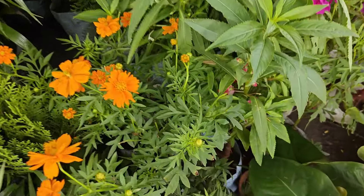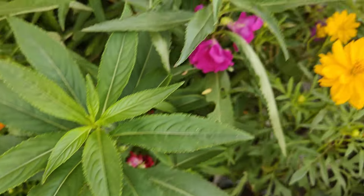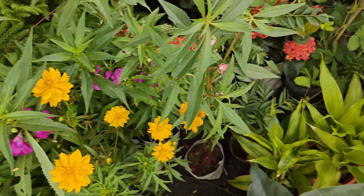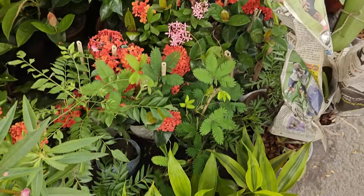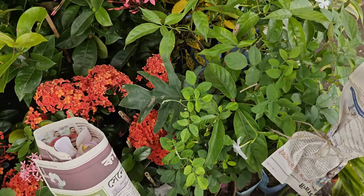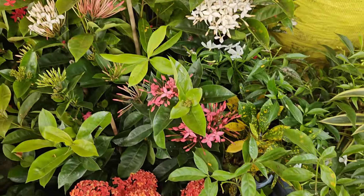Friends, today I am showing you one nursery — a roadside nursery — where you can get every kind of lucky plant. This is lucky bamboo in soil. I'll show you every kind of lucky plant you can get here at this roadside nursery, seven days a week.